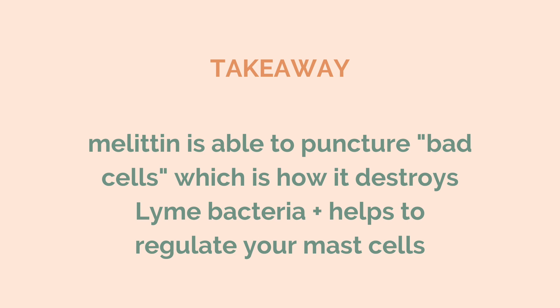The takeaway is that because melittin has this ability to puncture cells with irregular cell walls — basically all the bad cells like bacteria, toxins, and parasites — that's how it's able to really target Lyme bacteria and also start regulating your mast cells, which are a really big part of why Lyme and its co-infections can be so persistent.